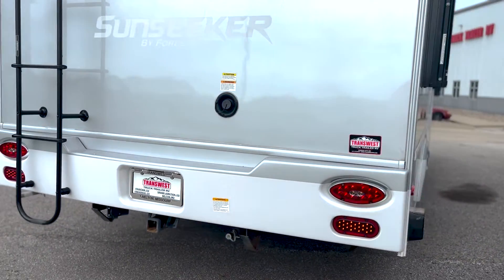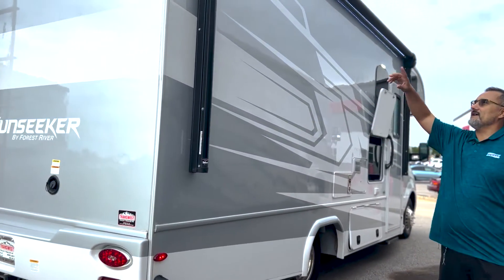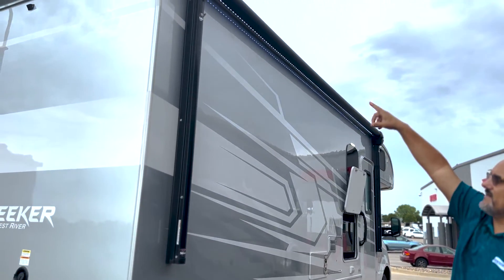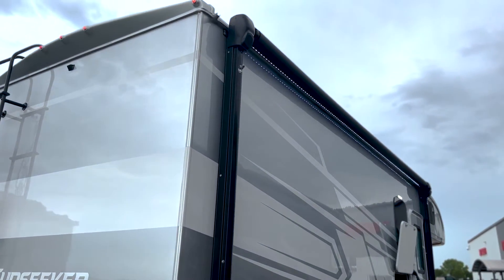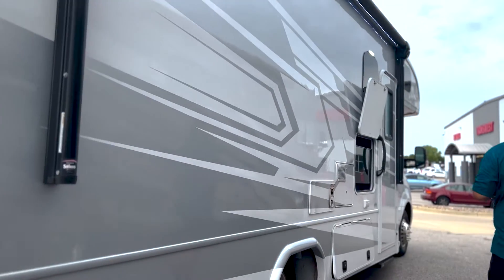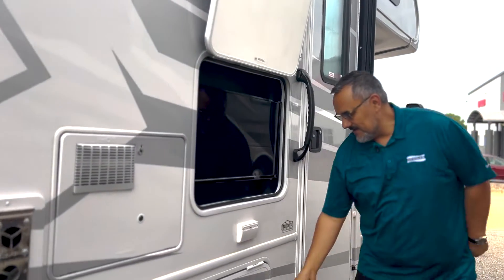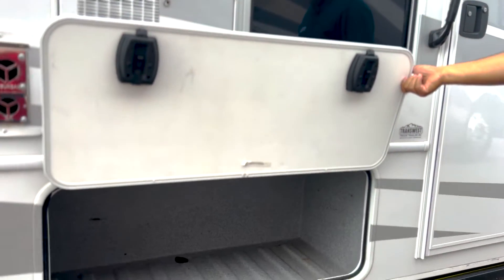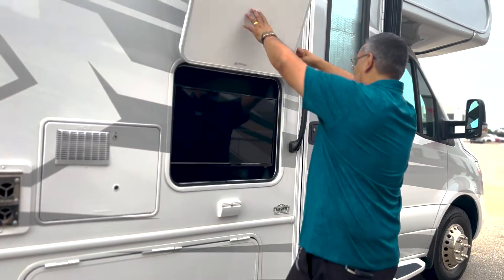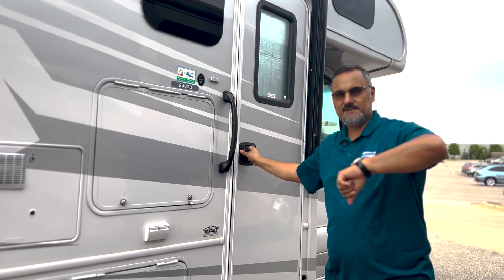There's plenty of hitch capacity to tow a small vehicle. There's a really nice big awning with an integrated light, and it has speakers built into the actual awning arm, so as it comes down the speakers are more at ear level. It is also equipped with an outside TV — great for tailgating or watching the news with your morning coffee. Just loaded with storage — not bad at all for a little 24-footer.